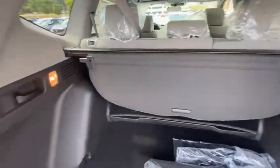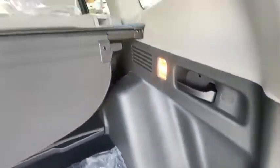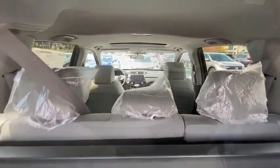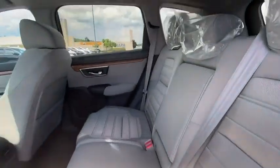Fog lights, security system, heated front seats, rear window defroster, power windows, overhead console, panic alarm, power moonroof, remote keyless entry, brake assist, tachometer, and power driver's seat.